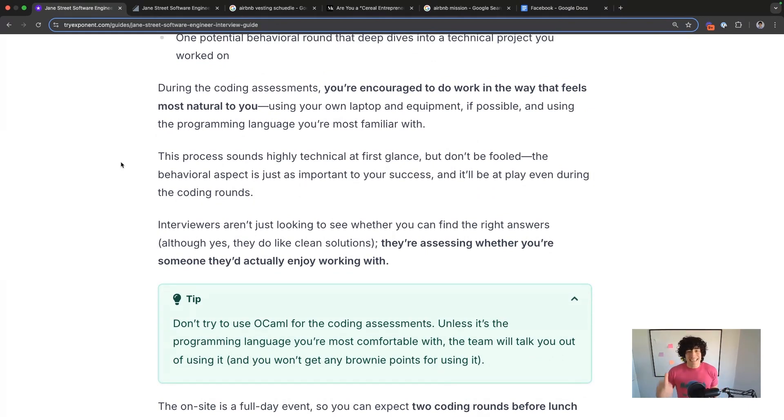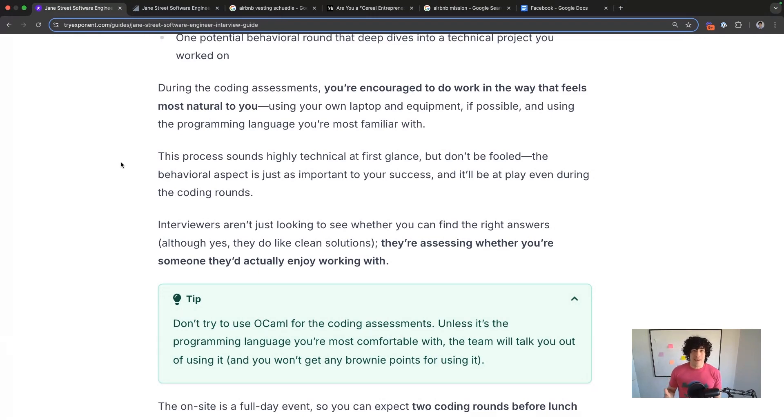A reverse system design round has you walk through a system you've designed in the past and dive into how you designed it. You will get grilled on that system because it is the focus of that round. Don't just roll in with a typical story — again, two interviewers means double the variance of follow-up questions. Grill yourself as part of your preparation so you don't get grilled in the interview.